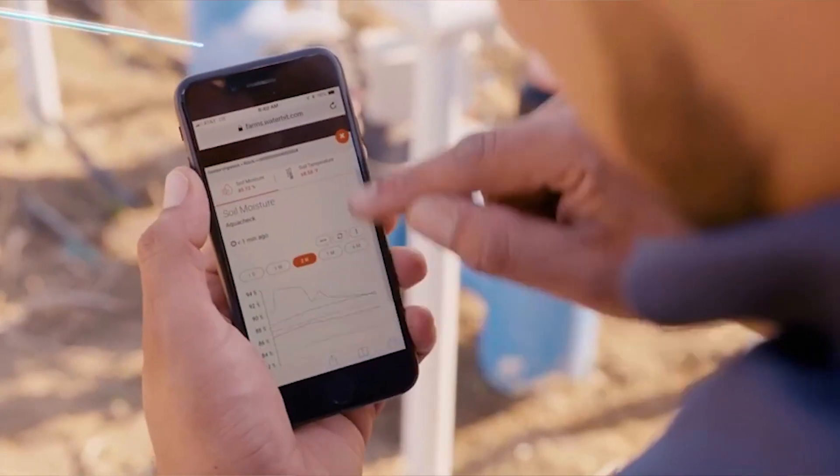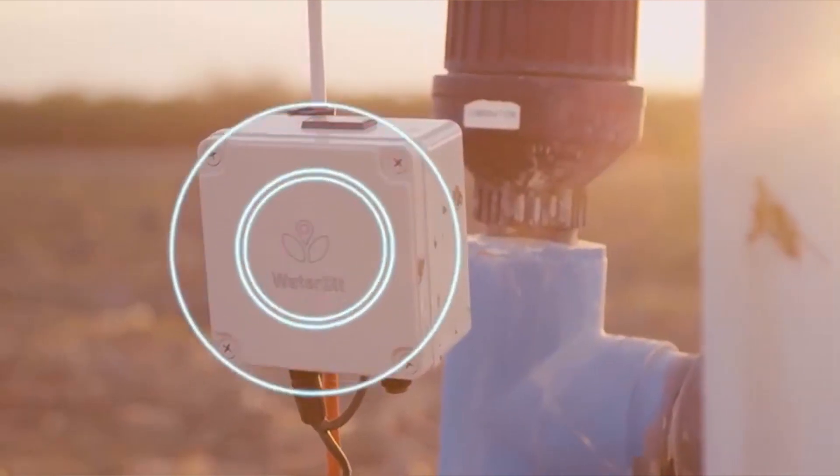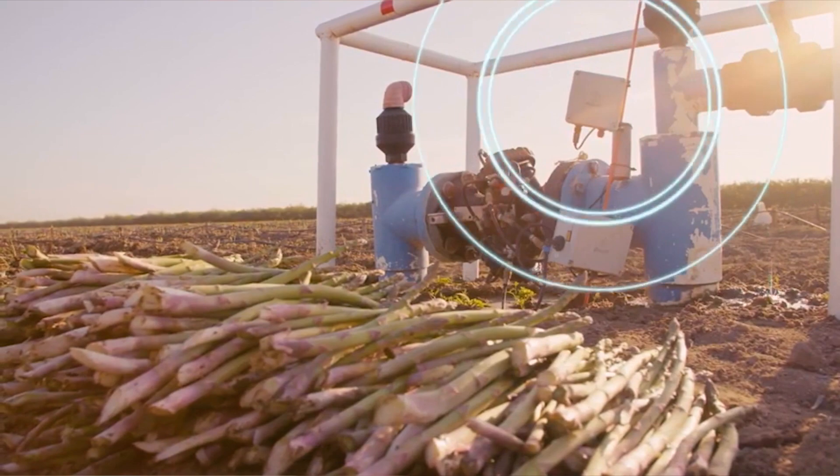The Vantik application helps the productivity of Waterbit by directing us to malfunctioning units in the field within less than a day to a day.